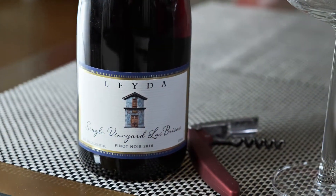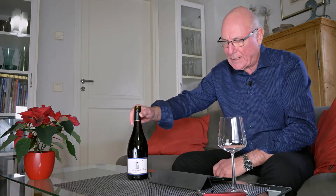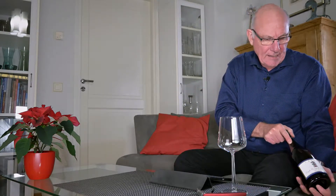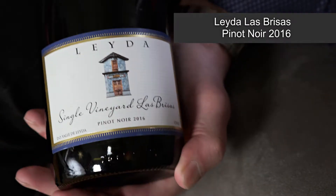Hi guys, welcome to yet another edition of Big on Wine, the show which brings you news and clues and reviews about everything in the world of wine. And yes, we're on course today for a visit to the New World. My wine of the week is this one here — it's Leda Las Brisas Pinot Noir, and the vintage is 2016.